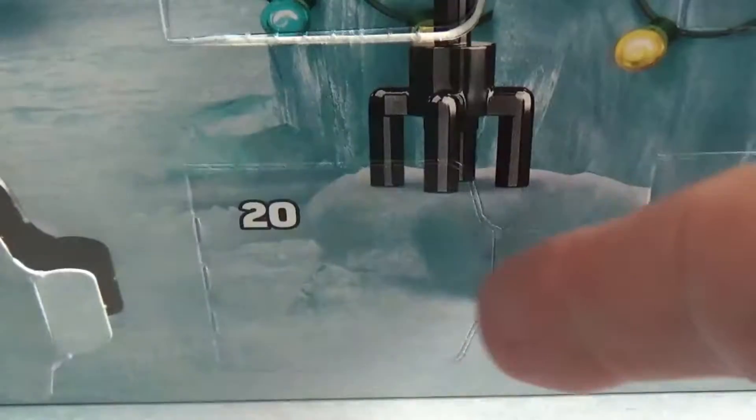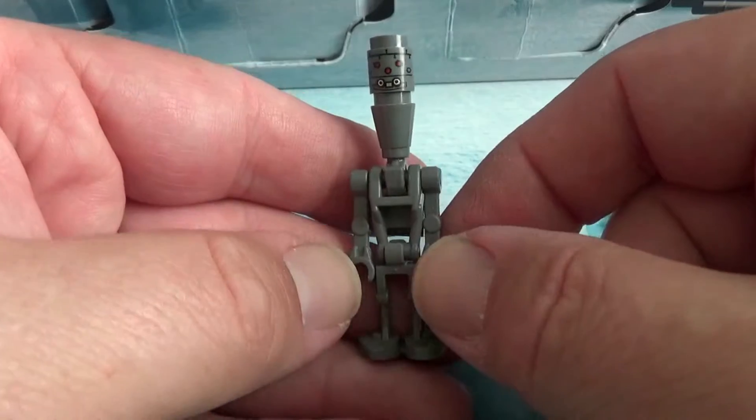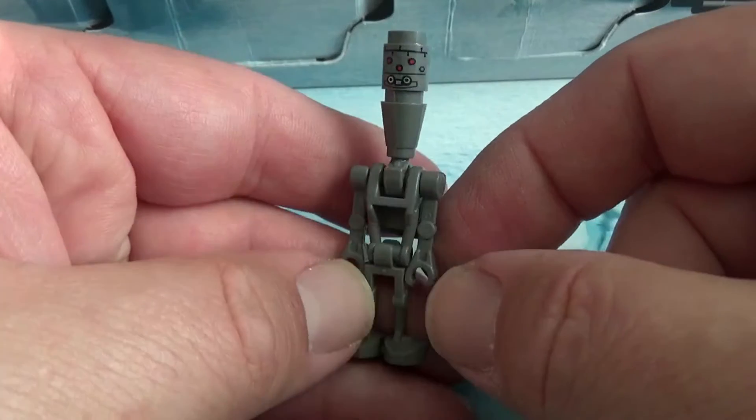Let's see what we have, shall we? Day 20 of the Star Wars set has given us IG-11 — or it could be IG-88, because all IGs kind of look the same.